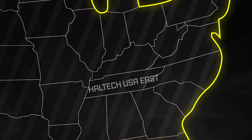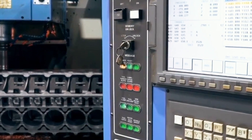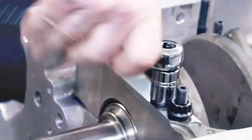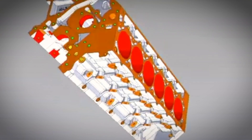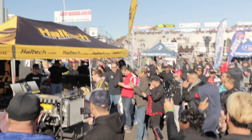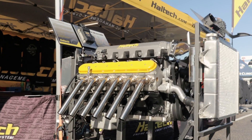Located in our Kentucky office on the eastern side of the USA is something quite unique and very special. It's a rare engine that we at Haltech have been using as a development and testing tool for many products over the years. We've also taken it to countless shows and events to showcase the capabilities of Haltech ECUs in an attention-grabbing package, and because it is very, very cool, it does indeed grab plenty of attention.